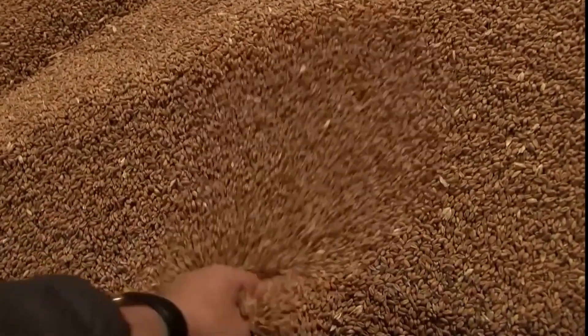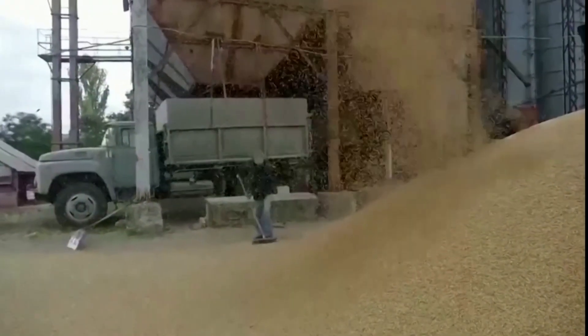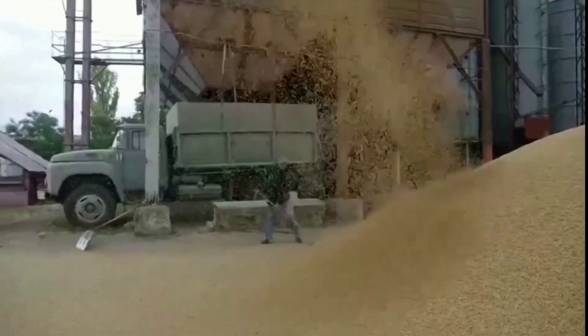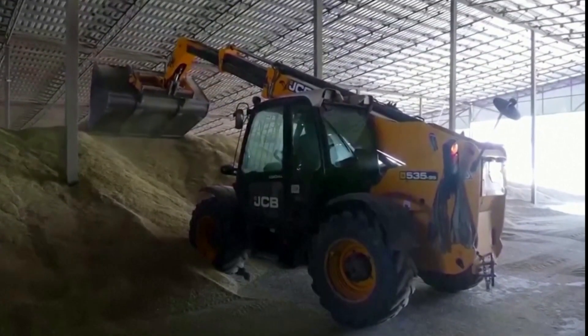It's also a safer option. Traditionally, stores are checked manually — time-consuming, labor-intensive, and dangerous work. Grain entrapment — sinking into the grain like quicksand — can be fatal.